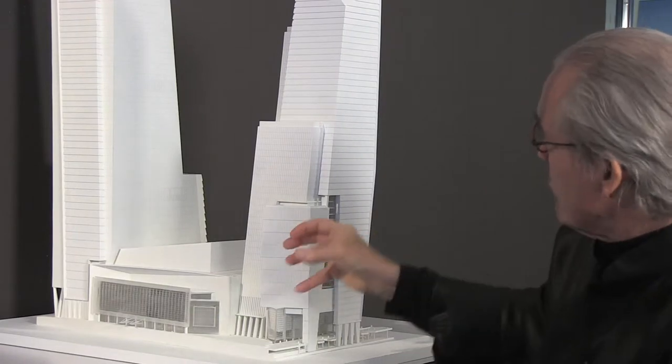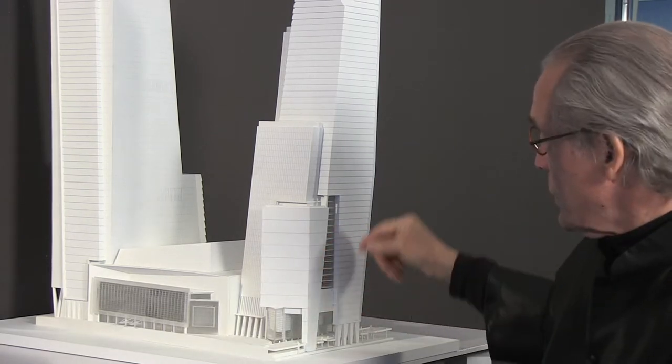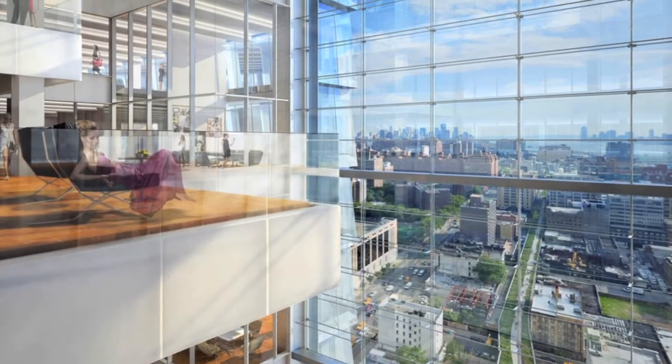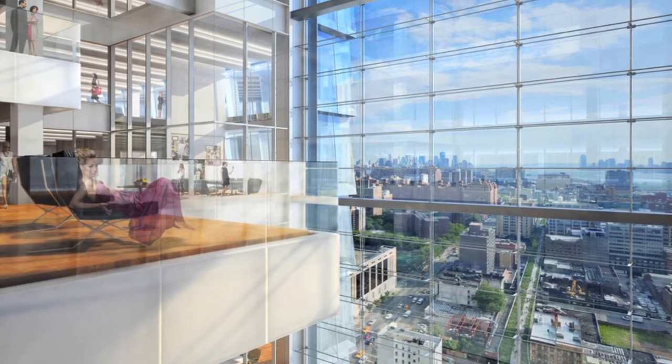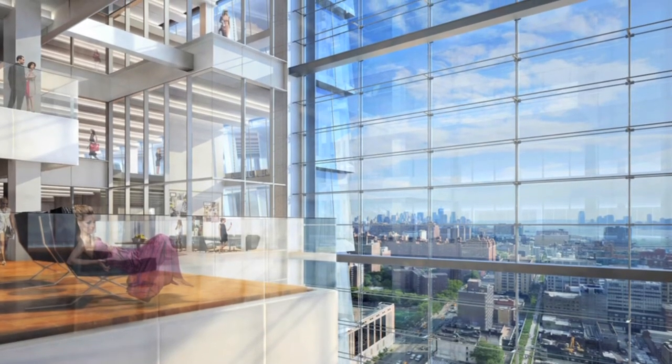By doing so, we were able to create between these two volumes a major atrium. That atrium becomes then sort of a vertical campus for the Coach community.